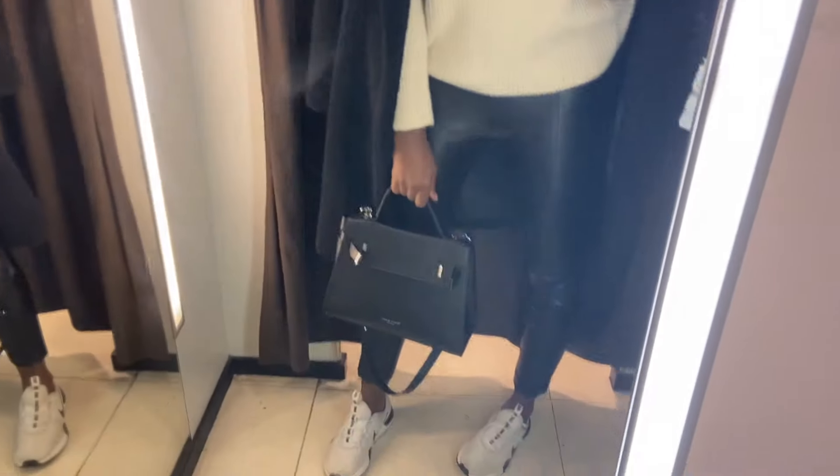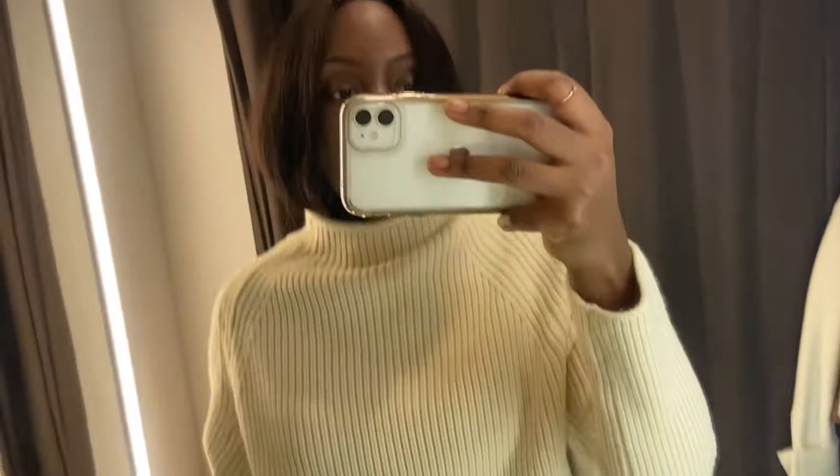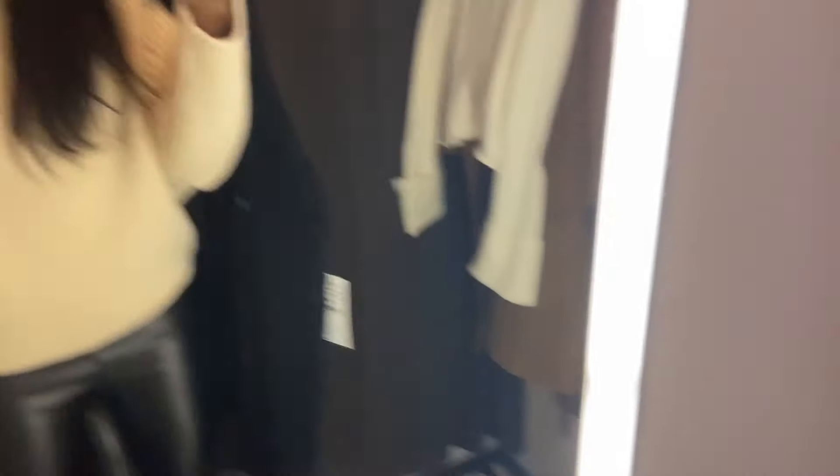The next item I tried on was a turtleneck ribbed cream jumper. I wanted to give you guys a proper look at it, so I tucked my hair into my jumper. It had quite a nice neck to it — a very casual Friday vibe. It was quite warm and thick, definitely slightly thicker than the previous one. I thought it works better with the hair tucked in, because the coat isn't competing with the hair.